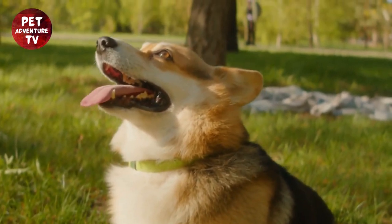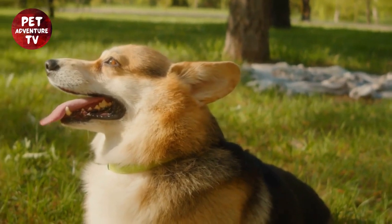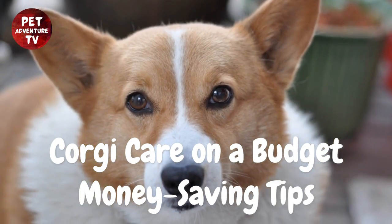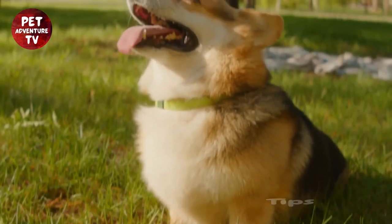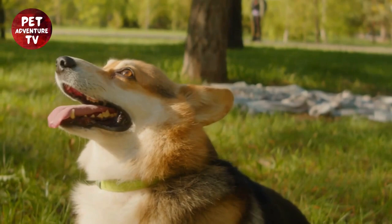Hey there, fellow dog lovers. Welcome back to our channel. Today, we've got a special treat for all you corgi owners out there — corgi care on a budget, money-saving tips. That's right, we're going to show you how to give your adorable corgi the best care without breaking the bank. Let's dive right in.